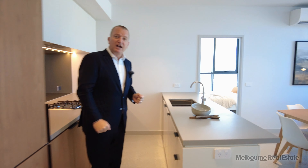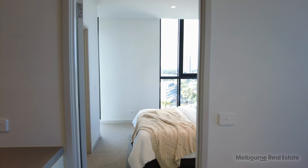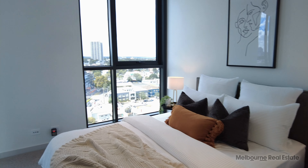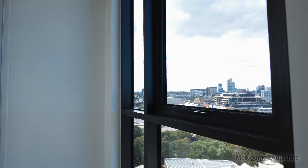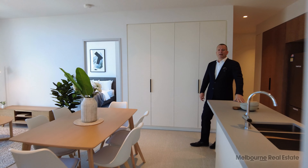The master bedroom has a queen size bed in the current furniture package, with beautiful views down over the South Melbourne Market. It has a lovely ensuite bathroom — pretty much a replica of the other — with great storage below the vanity and behind the mirrors. One of the features that always gets comments is the little dressing room off the side of the bedroom, giving you a great space to get dressed under nice light with a nice feel to it.